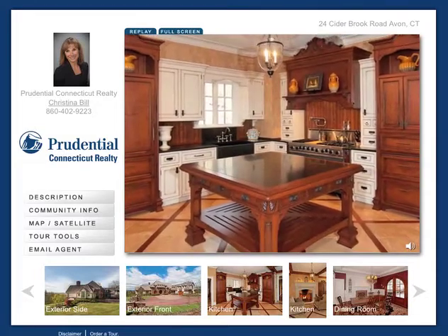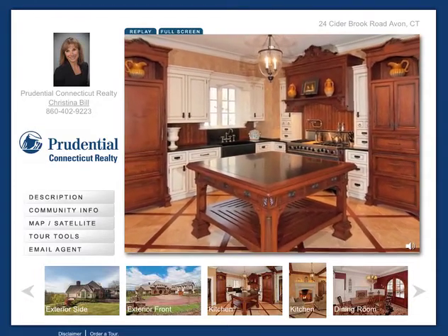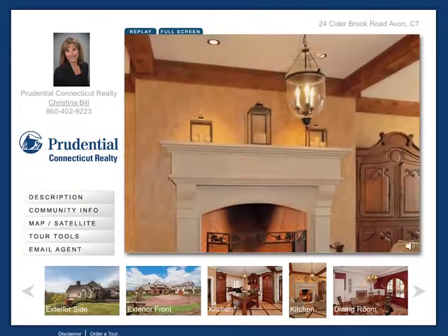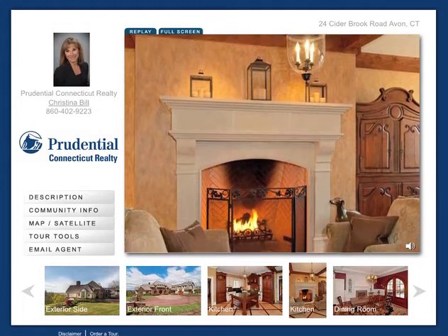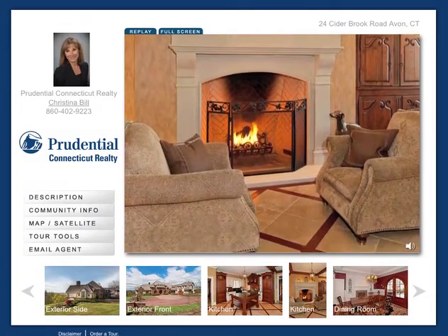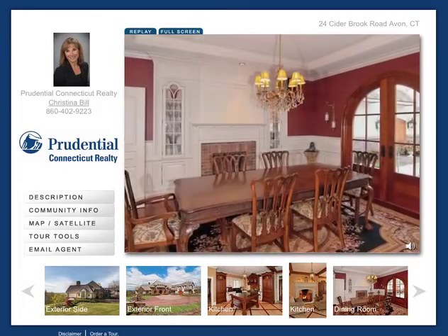Unique in materials and design, the kitchen will take your breath away with its stone and mahogany inlaid floor, custom cabinets, pantry, and wonderful paint treatment created by a top local artist. Adding warmth is a cozy wood-burning fireplace with an adjacent space for informal meals.